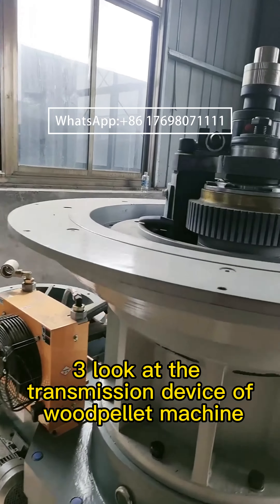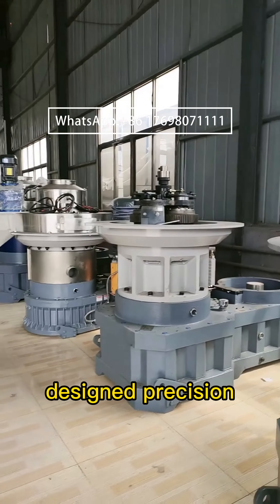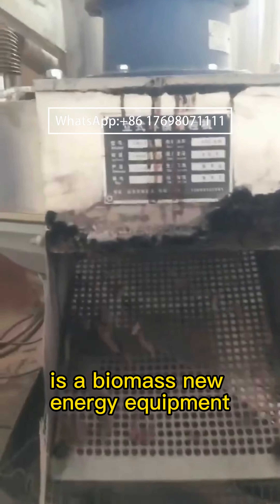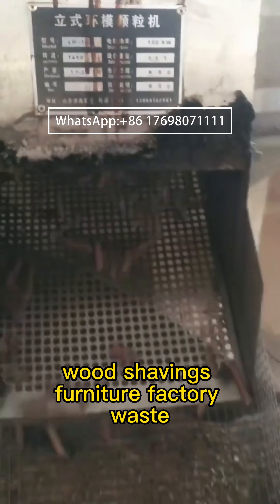Third, look at the transmission device of the wood pellet machine. The reducer should be designed for precision transmission efficiency. The wood pellet machine, also called biomass pellet machine, is a biomass new energy equipment.